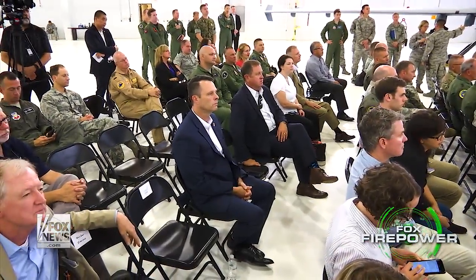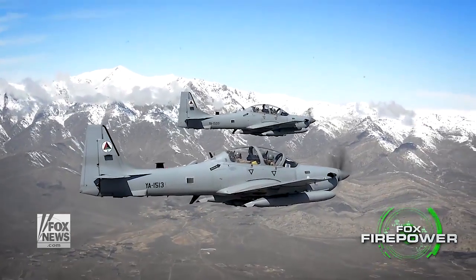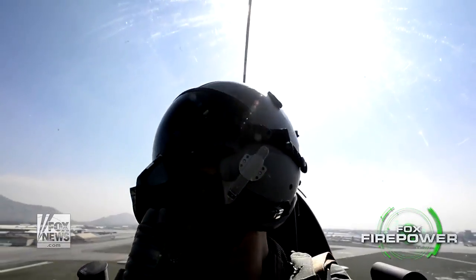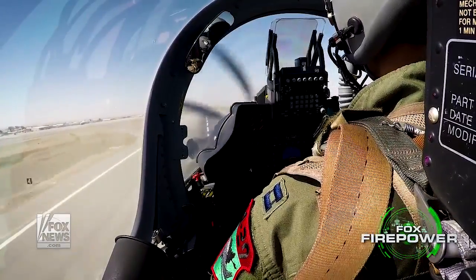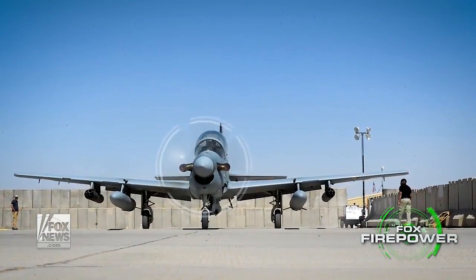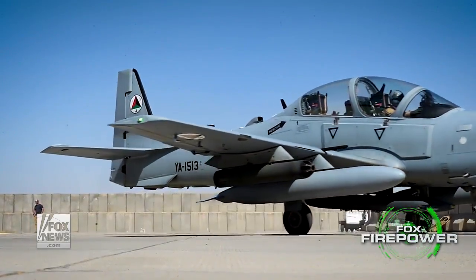Our special operations community was requesting from the powers that be some support and financial backing to get the sort of plane that would be able to provide close air support, really get in there, be around the fight for a longer period of time, be able to land near the fight and not have to travel back to other countries and major bases, and have that flexibility to really support special operations profile type missions.